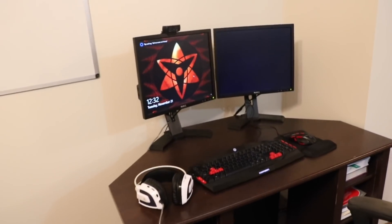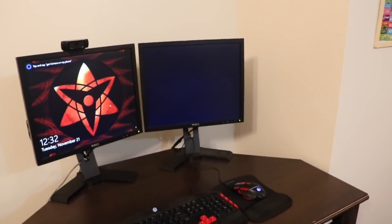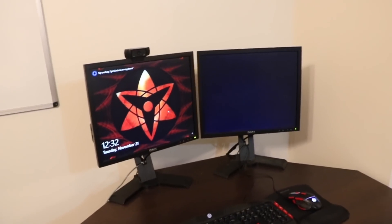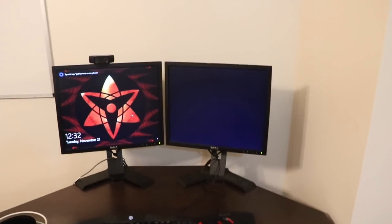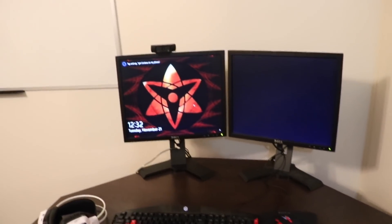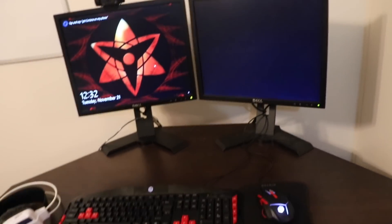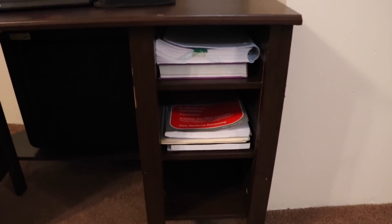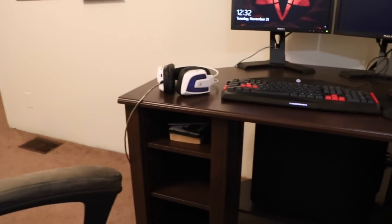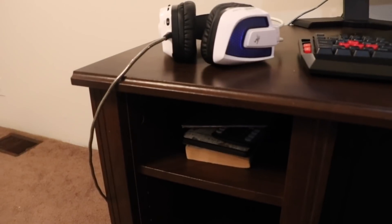Over here we have Lonnie Jr.'s desk. He has dual monitors because he does YouTube as well, but it's also very useful for them to have. We got these monitors at Goodwill for I think like three or four bucks each, so it was a really good deal. I let them kind of organize it as needed. His Kindle Paperwhite is in there as well.